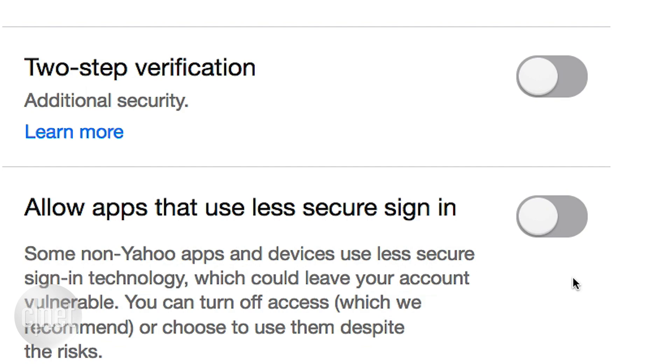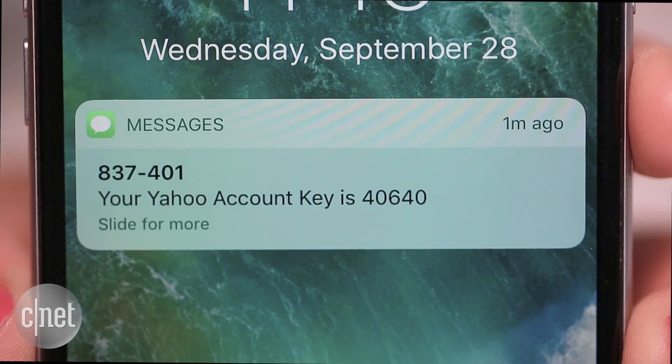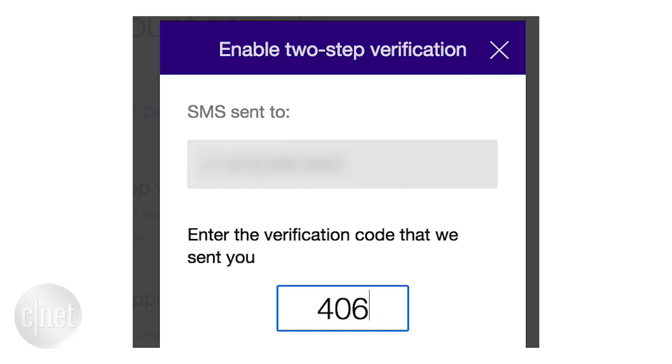Turn on two-factor authentication on your accounts, if available. This will generate a one-time code, usually sent by a text message or in an app, that you can use to verify your login.